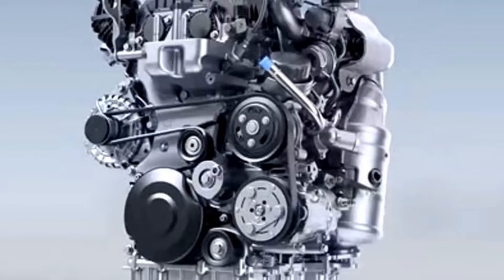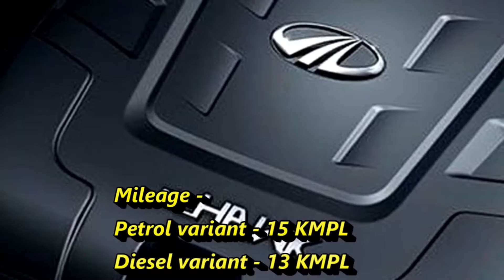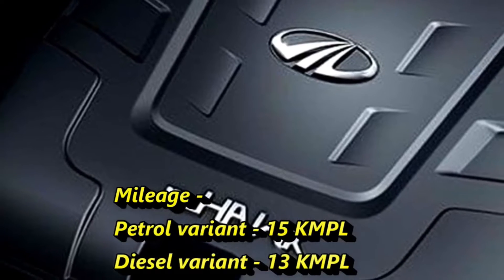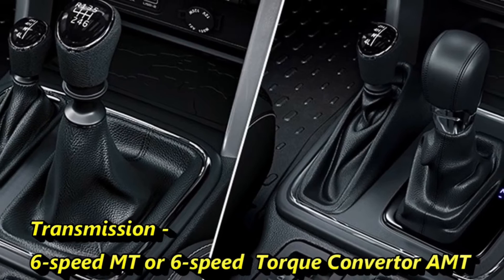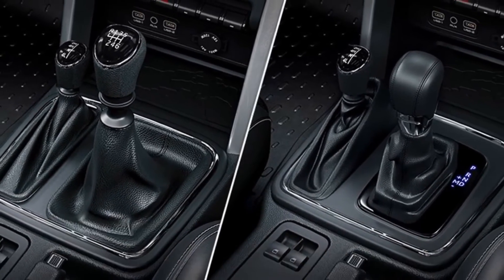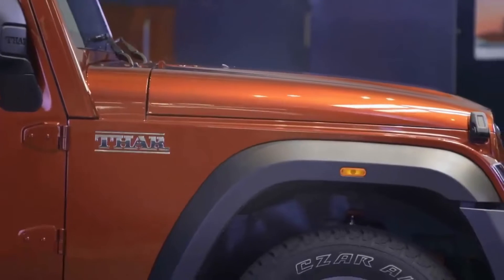The petrol engine can give a mileage of 15 kmpl whereas the diesel engine can deliver 13 kmpl of mileage. The engines will be mated to an optional 6-speed manual or 6-speed torque converter AMT gearbox. A 4-wheel drive system with a manual shift transfer case will come as standard.